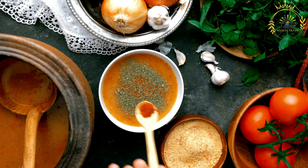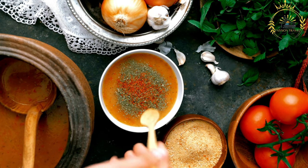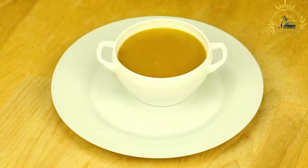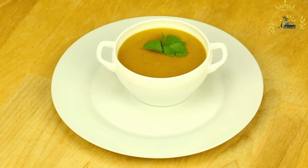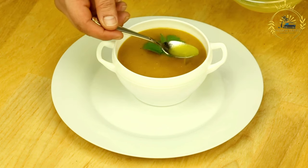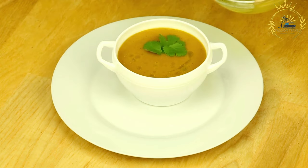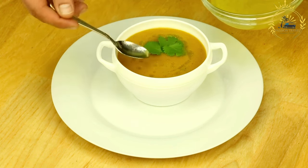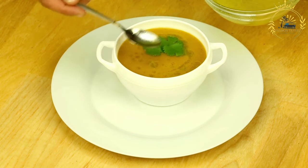Here's how fufu is typically prepared. The choice of starchy ingredient varies by region; common options include cassava (also known as manioc or yuca), plantains, yams, and cocoyam. The chosen ingredient is peeled, cleaned, and cut into small pieces, then boiled until soft and tender. It is then traditionally pounded or mashed using a large mortar and pestle — a physically demanding process requiring skill to achieve a smooth, lump-free consistency.